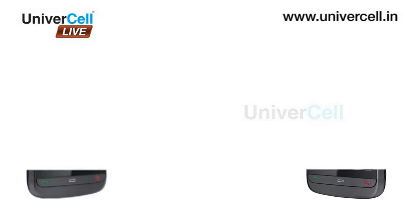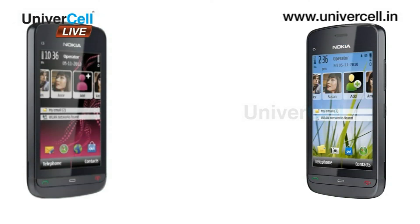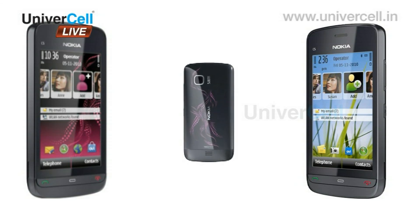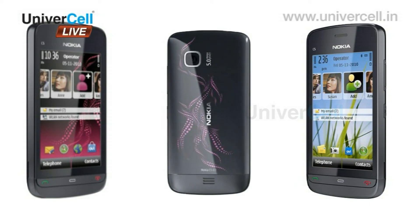Thus, Nokia C503 is indeed a magical bundle of stylish and next-generation sophistications that caters to all entertainment and commercial requirements of the user — a perfect secretary for a planned lifestyle.